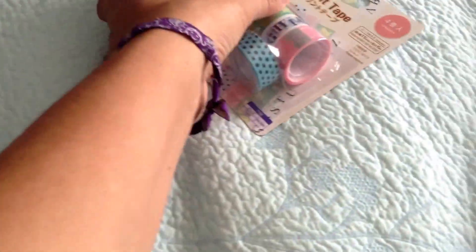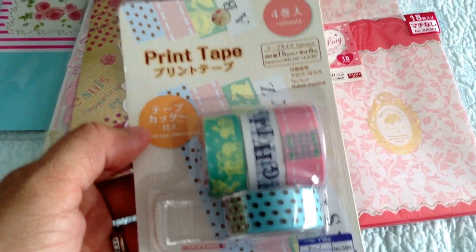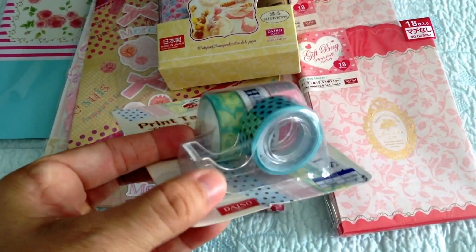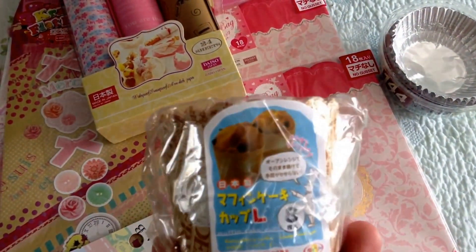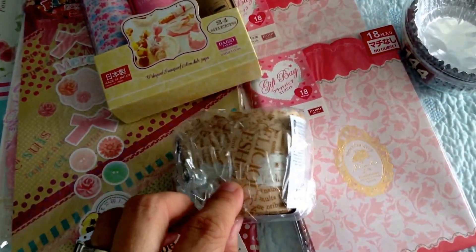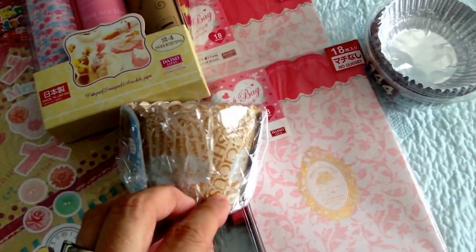And then the washi tape. There's four of them with their little container thing. I got this for my sister too. This is like for cupcakes or something like that. But I just like this. That's why I buy them for her.